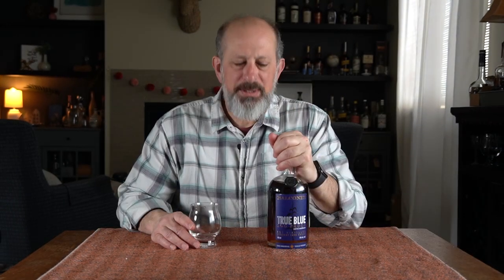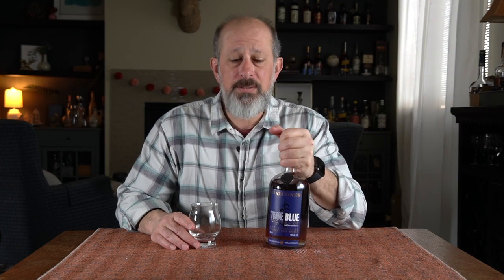Hey, this is Mark with The Practical Still. We're going to open up another bottle — I did already open it, but it was surprisingly good so I wanted to share it. This is the Balcones True Blue 100 corn whiskey. It's made from 100% roasted blue corn, pot distilled in Texas, 100 proof. I paid $45 for this.